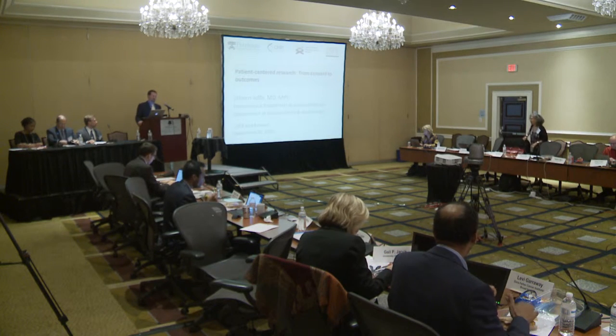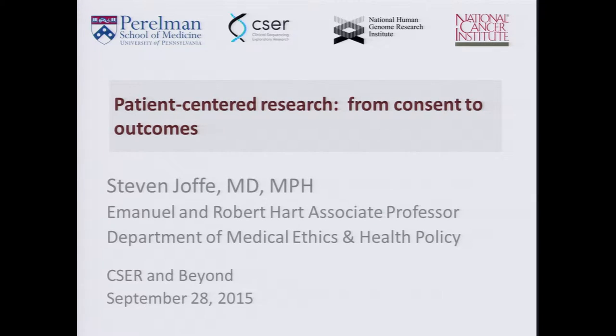Thanks for inviting me to talk about this. Thanks particularly for putting me before Matt rather than afterwards, because that talk is going to be that much more interesting than mine. I'm going to be talking about patient-centered research — the title is Patient-Centered Research from Consent to Outcomes.